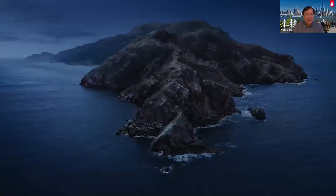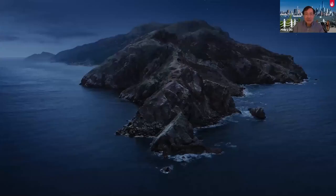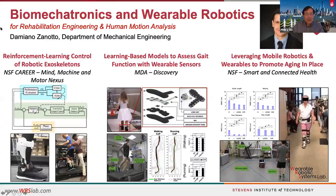My guest speaker, Professor Damiano Zanotto from the Department of Mechanical Engineering. Damiano is also a newly minted NSF Career Awardee — congratulations again, Damiano. The title of Damiano's talk is Biomechatronics and Variable Robotics for Rehabilitation Engineering and Human Motion Analysis. Damiano, you're on.